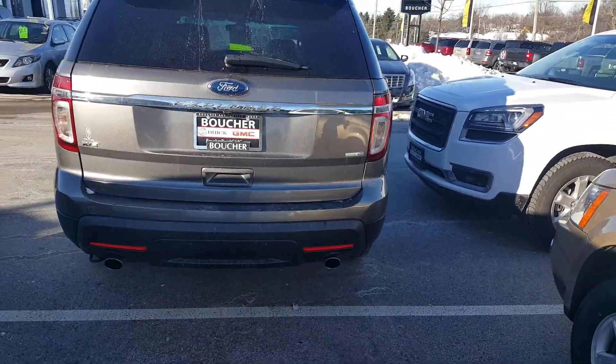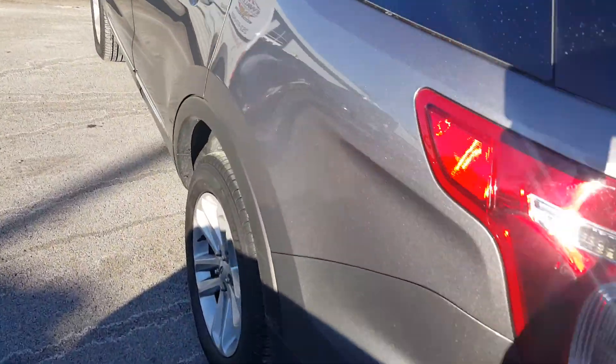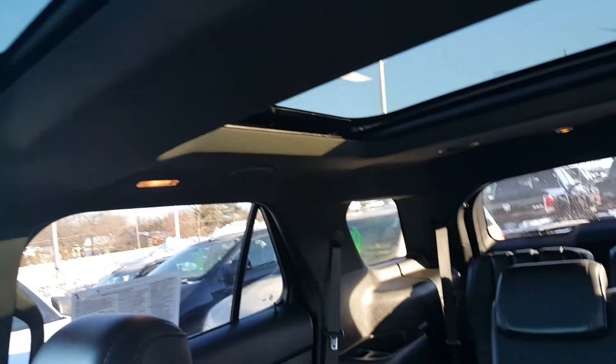It comes with rear park assist, also a backup camera, and a remote liftgate. This is an XLT model, which features heated mirrors. We have a power driver seat, power passenger seat, and also a sunroof.